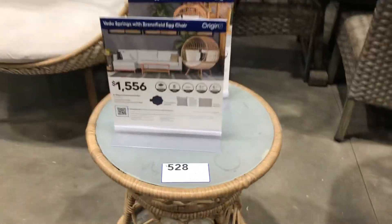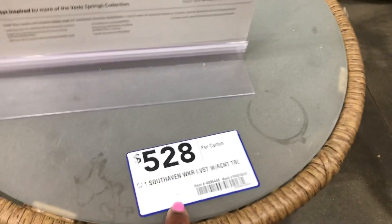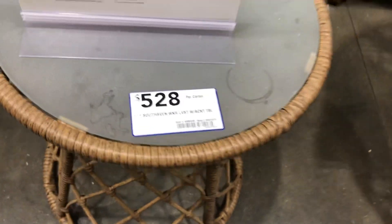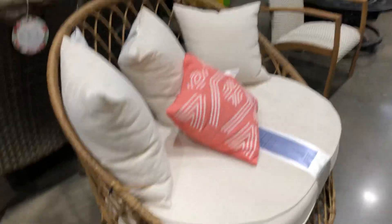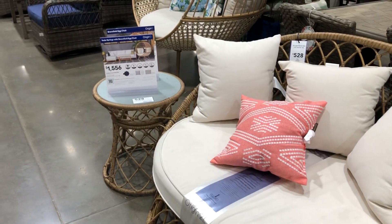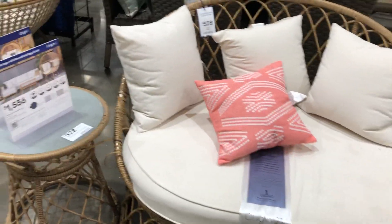This little table here goes with a lot of different pieces in here. This must go with a set or something, because I know this table is not five twenty-eight — it has to go with this right here, guys. Because this is five twenty-eight right here, and the little end table — it's just like it. Okay, that goes together. Cute.